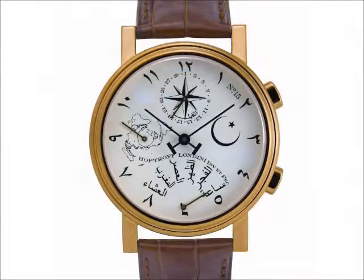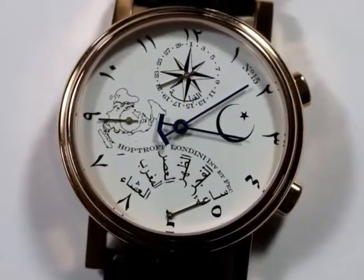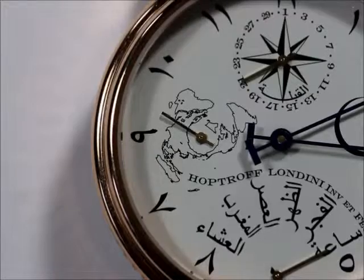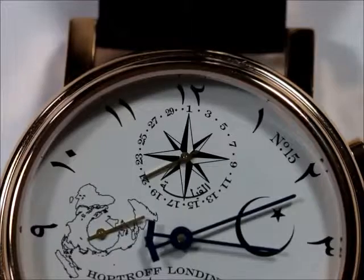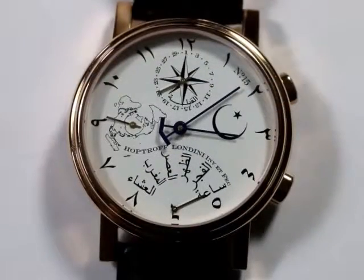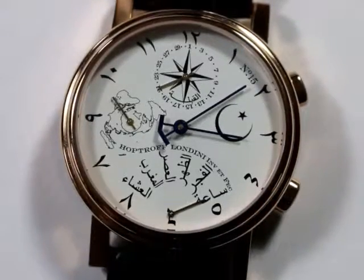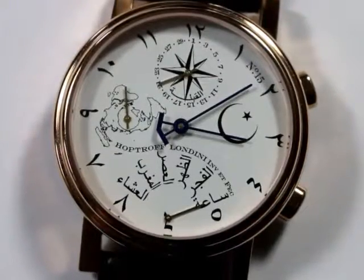On its dial, the HopTroff number 15 features a white face with black Arabic numerals with blue steel hands. Simple, stylish and confident. The seconds are indicated on a sub-dial positioned at the 9 position. The date function is shown at the 12 position. The date is perpetual, so it never needs correcting at the end of short months. Wherever you are in the world, and no matter the number of days in the month, the HopTroff number 15 will always automatically give you the correct date.